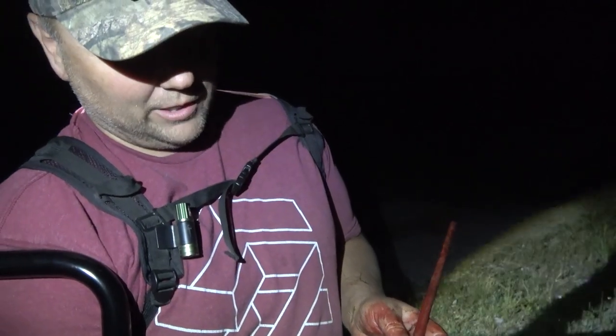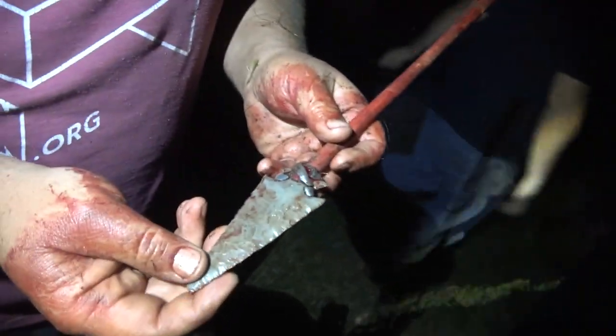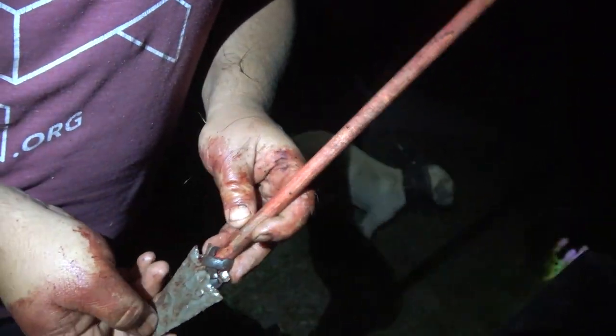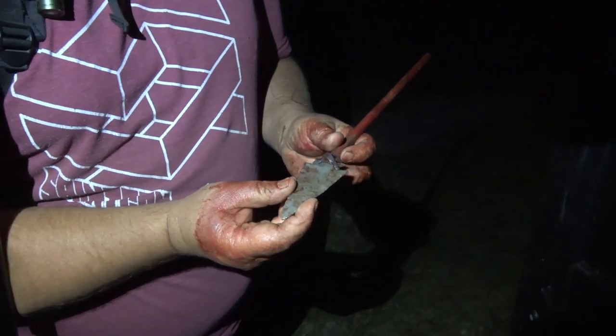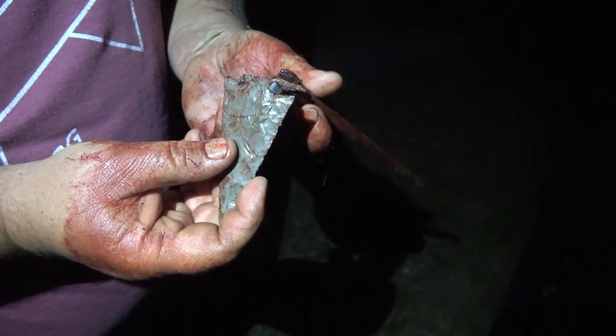So this is just a little spear point made from Georgetown Flint out of Texas — just flint knapped and hafted onto a short stick. Didn't want to carry around a big stick, and we weren't going to be throwing darts in the dark. So we just thought we'd try to stick the pig with it and see how well it penetrated, and it actually did surprisingly well.